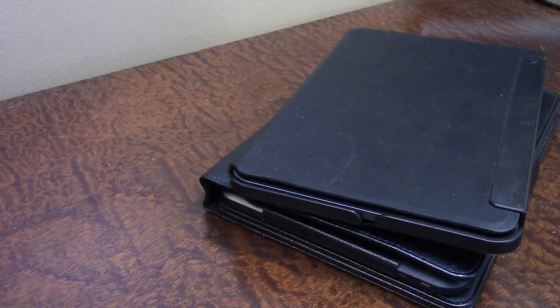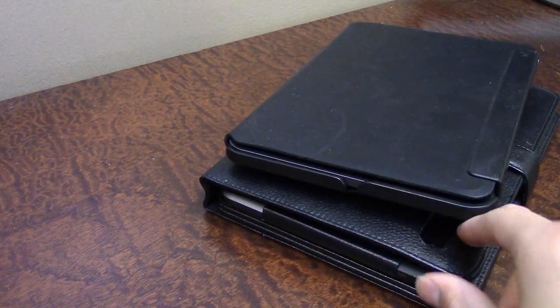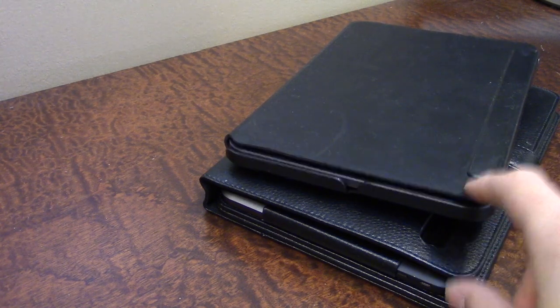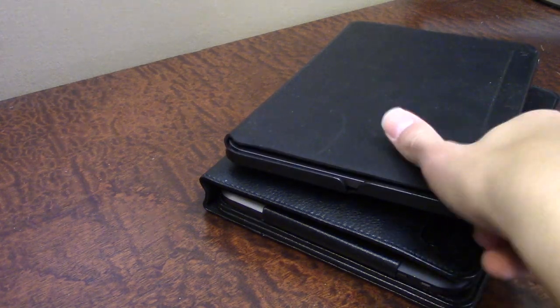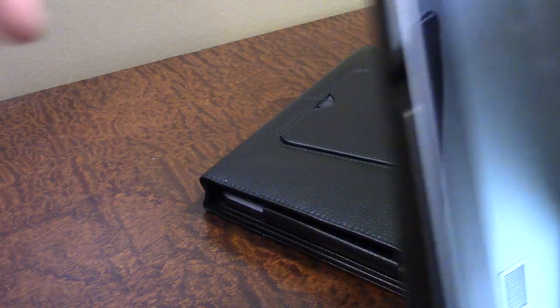Moving on — I got two tablets here, and these are also a pretty cool find. They are both the exact same tablet, just in different cases. I believe they are Motorola tablets. Let me open this one up.